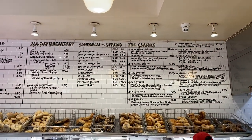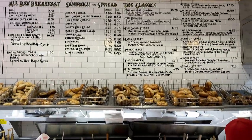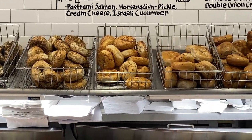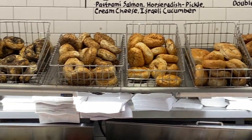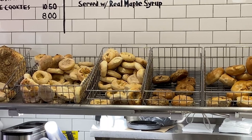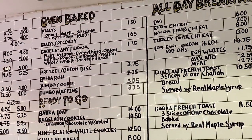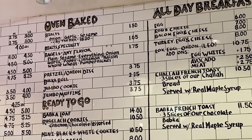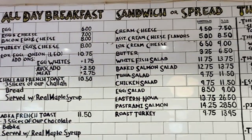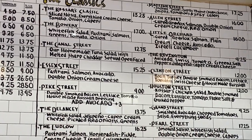And there they are. The Bialy is $1.50, and bagels, any flavor, are $1.75. Plus they have many different types of sandwiches. A lot of them are named for streets in the Lower East Side — it's really cool.